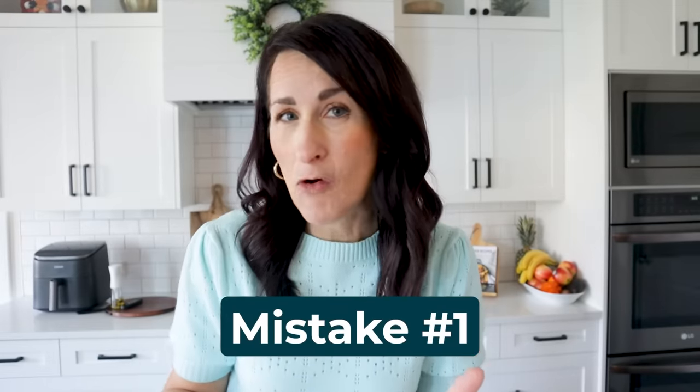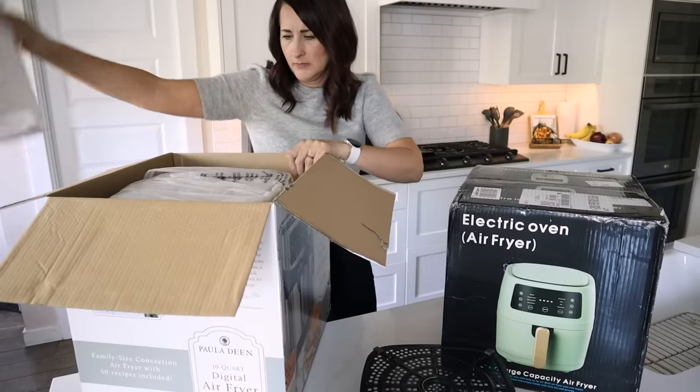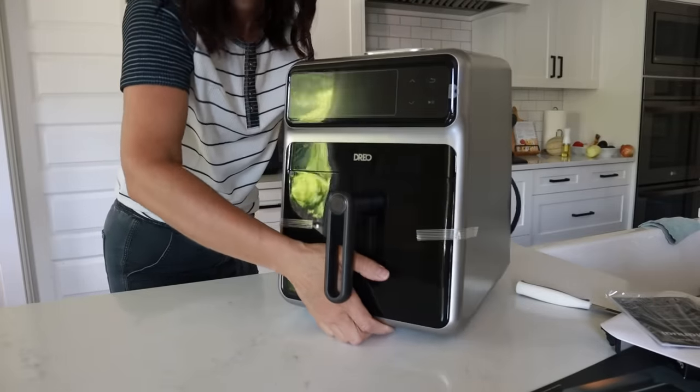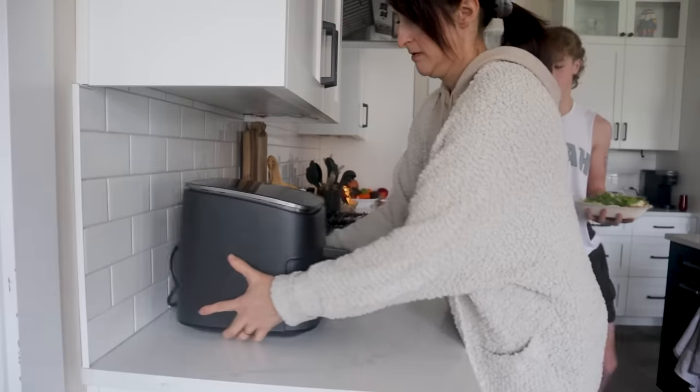One of the biggest mistakes I hear from people all over the world is that they get an air fryer and then they don't use it. So if it is still in the box, it is time to get it out. To set yourself up for success, find a spot on your counter to store your air fryer. Once you start using it, you'll find it's totally earned that high value real estate space. When not in use, tuck it back against the wall, then pull it out to allow room for circulation and keep everything safe.